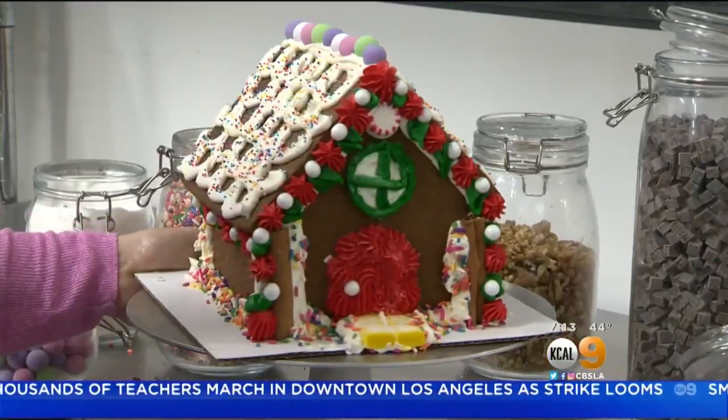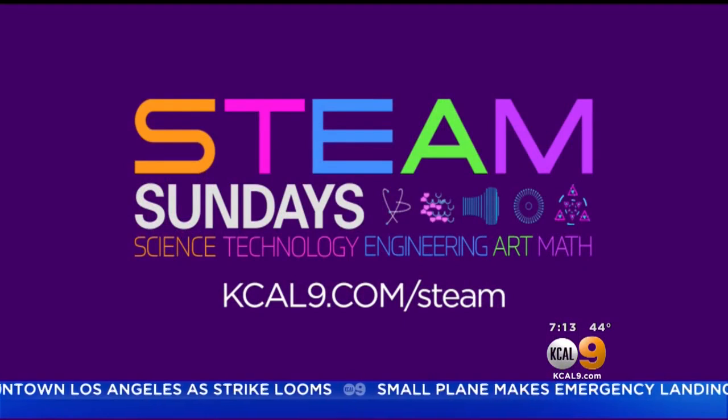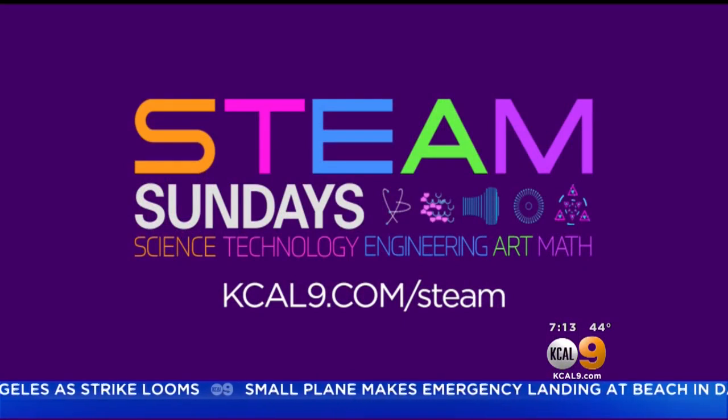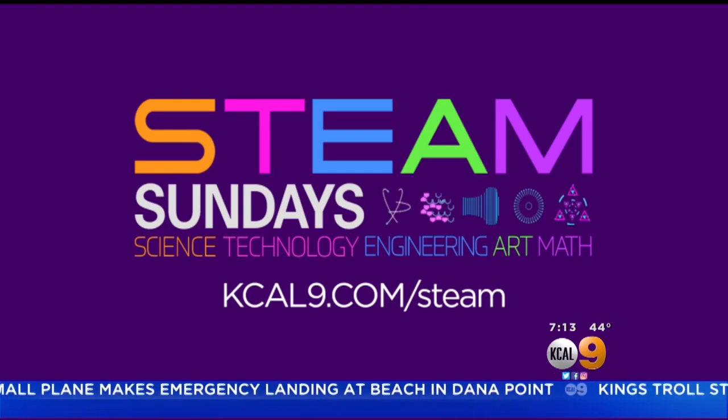Amber Lee, KCAL 9 News. And for more on Erica Tucker's gingerbread building and baking secrets and other STEAM careers, just visit us at kcal9.com/steam.